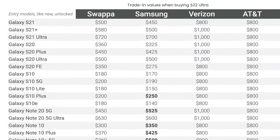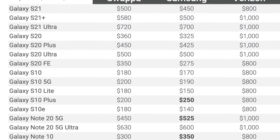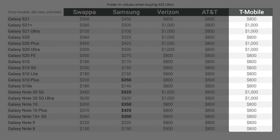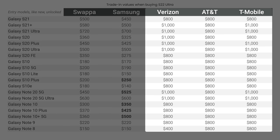Getting the best deal starts by getting the most money for your old device. I compared current resale and trade-in values from Swappa, Samsung, Verizon, AT&T, and T-Mobile. No surprise — you get the most trade-in value by going with a deal from the major carriers. That said, there are three things I want you to know.